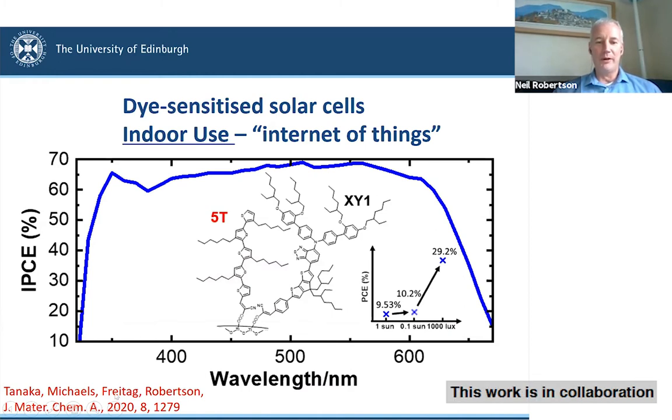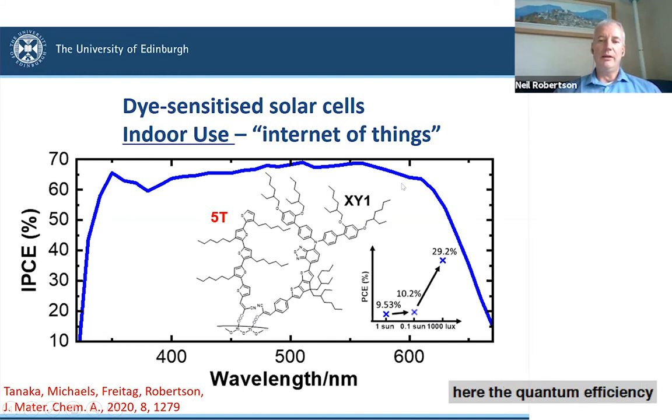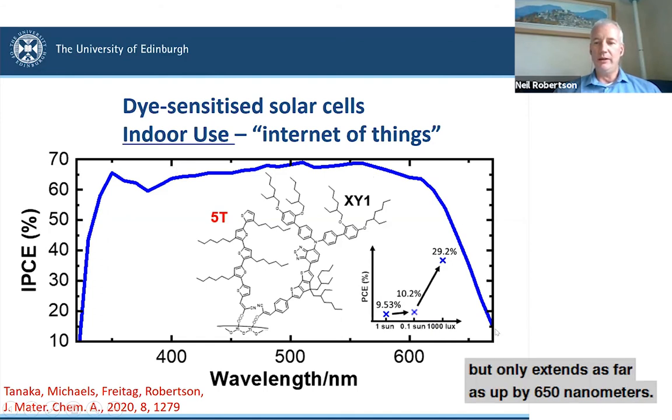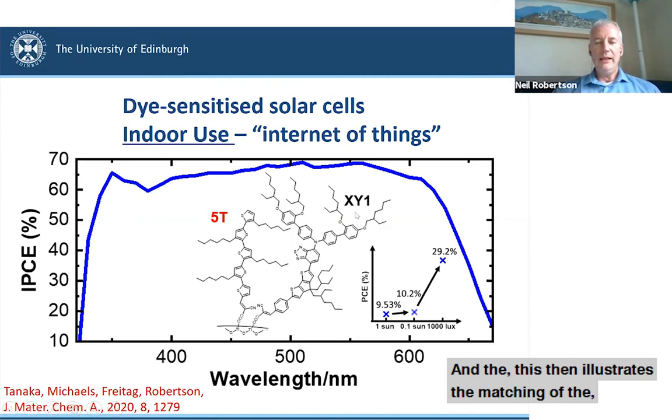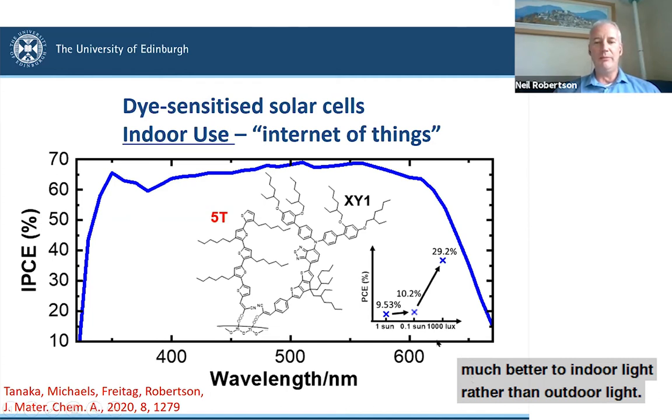This work is in collaboration with the Freytag group in Newcastle. Here is the quantum efficiency on the y-axis as a function of wavelength. For this cell, the quantum efficiency is high but only extends as far as about 650 nanometers — insufficient coverage to capture solar radiation, which extends quite a long way into the near-IR. This illustrates that the response function of the dye-sensitized solar cell matches indoor light much better than outdoor light, because indoor light from fluorescent lamps or LEDs is centered around this visible part of the spectrum.